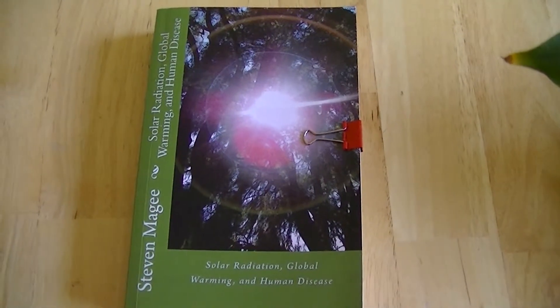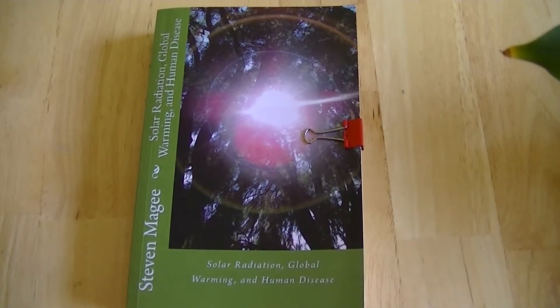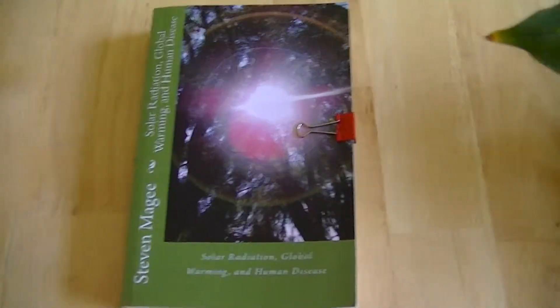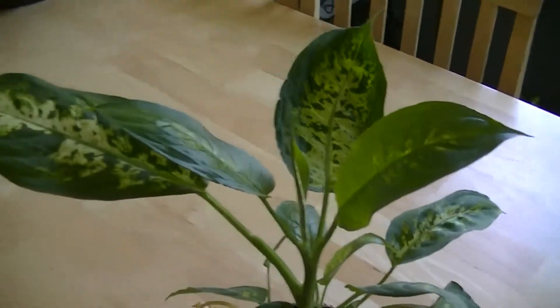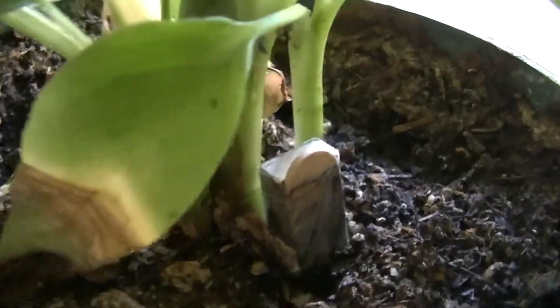Hi, my name is Stephen Magee and I'm the author of Solar Radiation, Global Warming and Human Disease. We're here to talk about some of the subjects of that book, one of them being plant growth defects and the other one being magnetism.